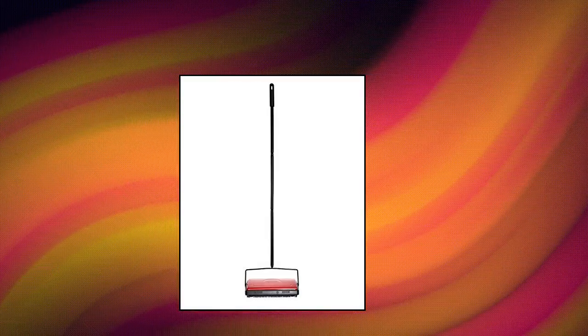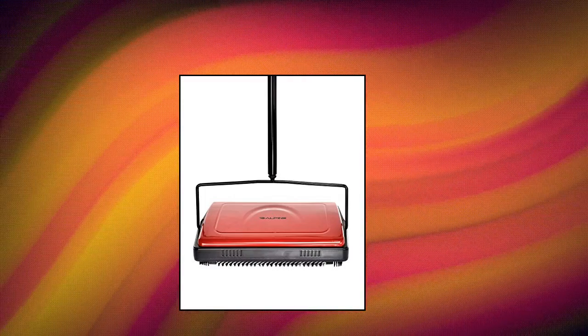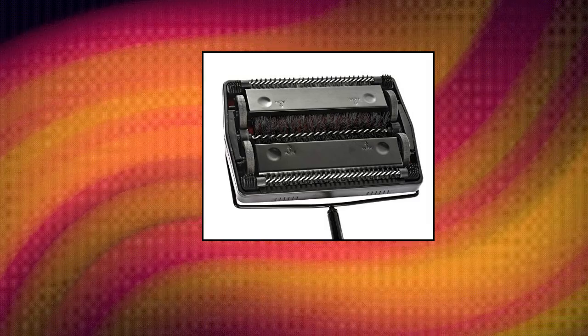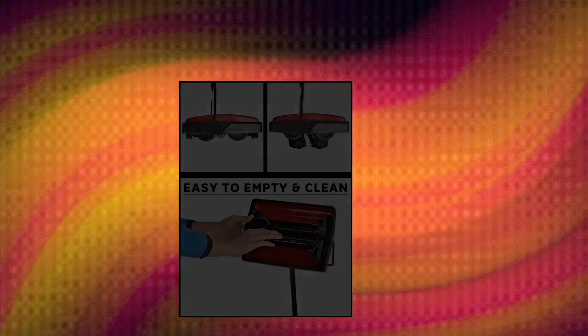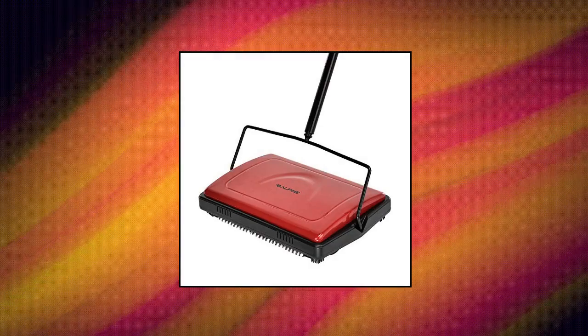Alpine Industries Triple Brush Floor Carpet Sweeper — convenient to use. The Alpine Industries Triple Brush Floor and Carpet Sweeper is a great choice for quick touch-ups. There's no cord to plug in or dustpan to deal with, just quick and efficient cleaning. Constructed with a combination of steel and plastic material to guarantee a long life and reliable use. Comes with an included comb for quick and easy cleaning of the bristles.